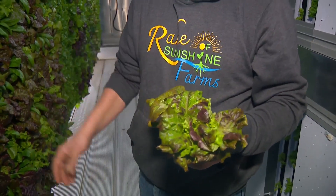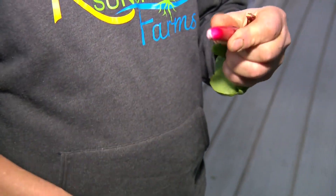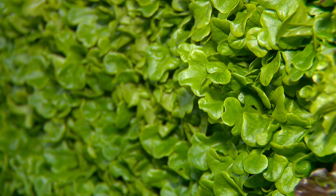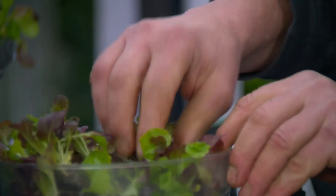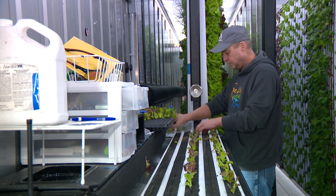I can take that to a restaurant and they'll have fresh lettuce within three hours. That's pretty much my goal — just to let people enjoy what nature can give us. In Fillmore County, John Lauritsen, WCCO 4 News.